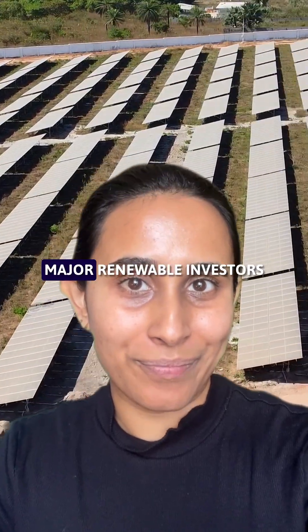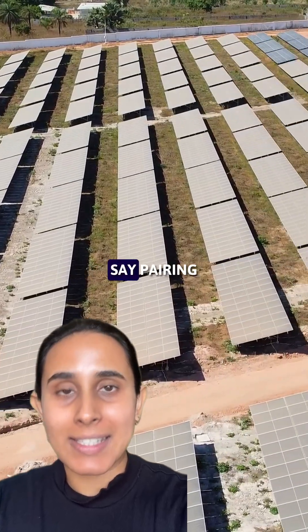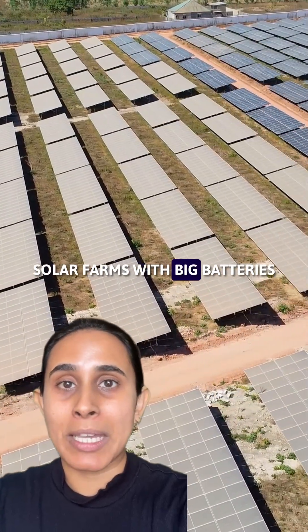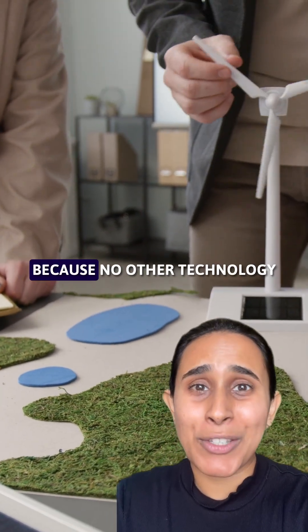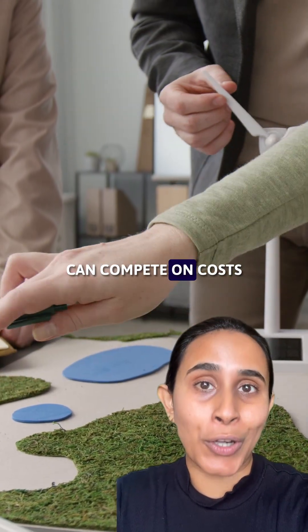And that's just a taste of what's to come. Major renewable investors say pairing solar farms with big batteries will underpin new green industries because no other technology can compete on costs.